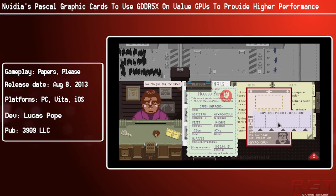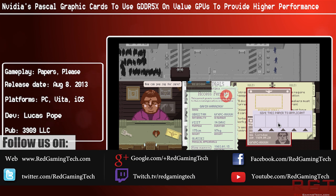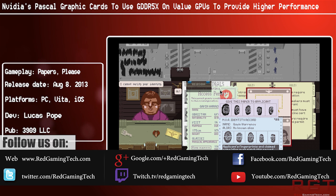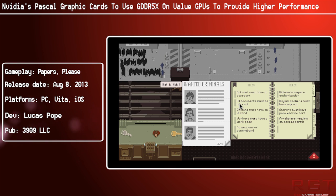Ladies and gentlemen, it's back again. In this video we're going to be discussing NVIDIA's Pascal architecture yet again, because there have been another slew of rumors which have popped up stating that the next generation GPUs, at least some of the lower end parts, will be using GDDR5X. The X is very important — it makes it rather faster and considerably better than regular GDDR5.